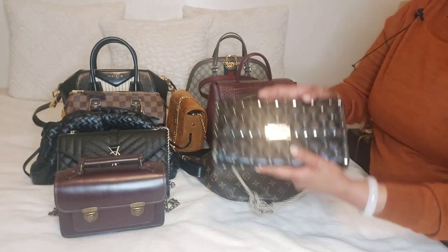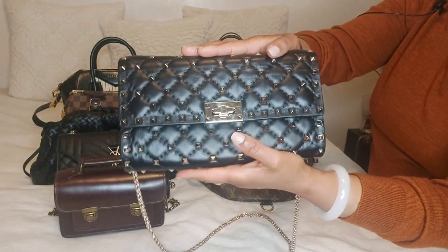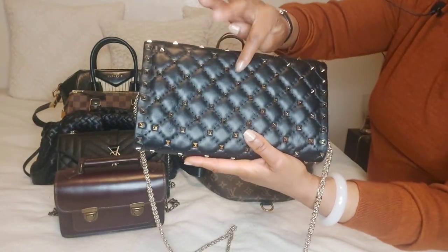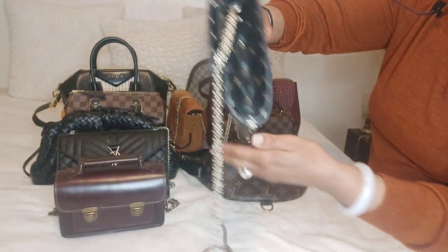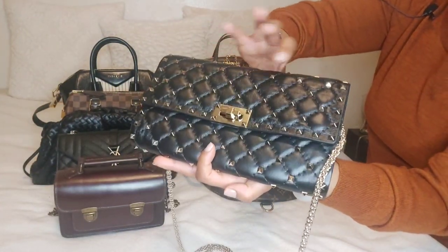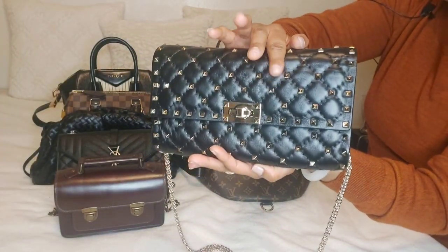I will start off first with my Valentino clutch. This is the wallet on chain type of clutch as you guys can see. A lot of you guys are familiar with Valentino because of the spikes and the leather quality. I do want to mention as far as the leather, it's very quality — no scratches, no hardware problems, everything is intact. And I had this bag since 2020.